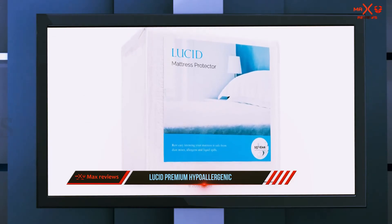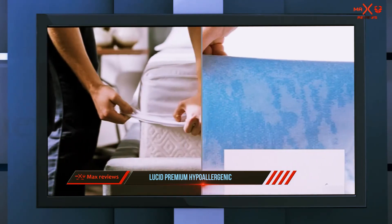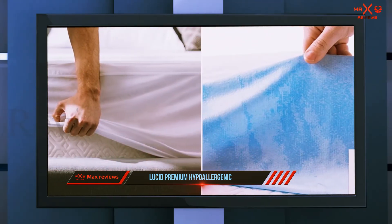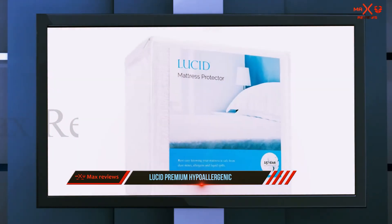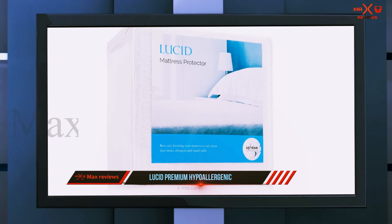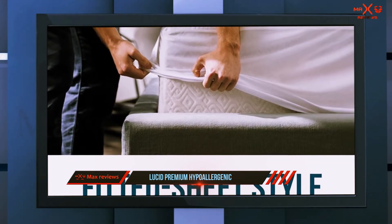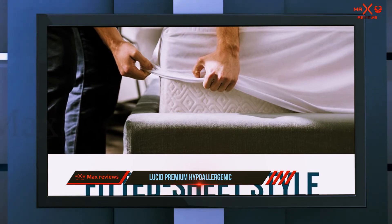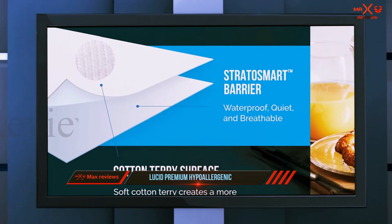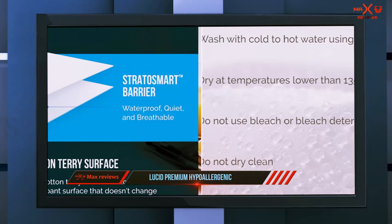Unfortunately, the stay-cool feature didn't work as well as I would have liked. Since I have problems with overheating at night, it didn't seem to cool me, though it didn't trap additional heat either. If you aren't completely satisfied, Lucid allows full returns within 120 days and backs their 15-year warranty in full. Note that while this protector comes in a range of sizes, it's not available for California King.